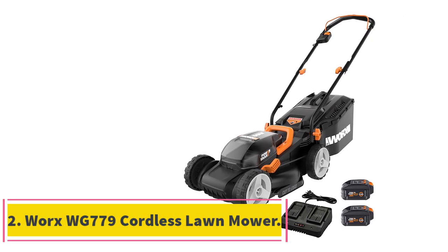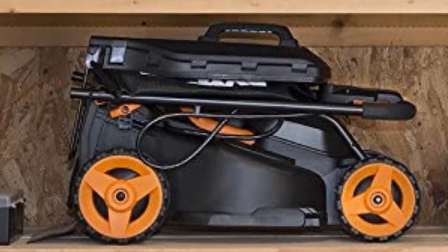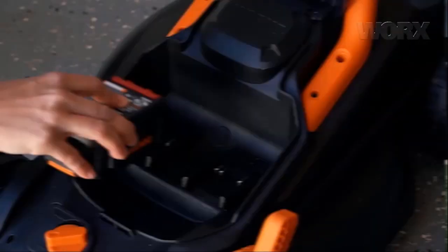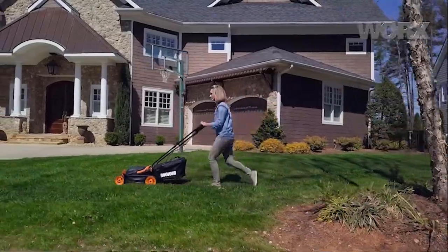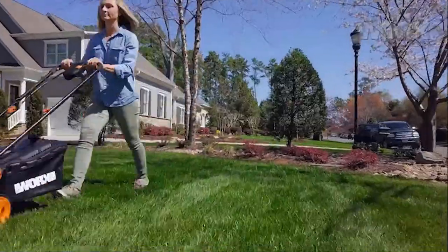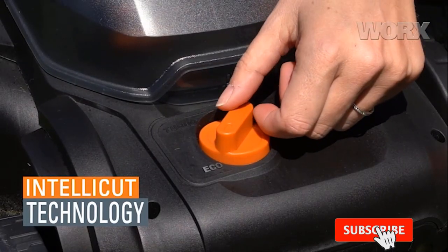Number 2, the Worx WG779 Cordless Lawn Mower. The Worx PowerShare Battery Walk Behind Mower has a 14-inch cutting deck that can cut up to 0.12 acres per charge, making it an ideal choice for smaller yards. At 29 pounds, it's light enough for almost any user to handle. This unit is equipped with two batteries and a dual charging port to maximize the recharging time. For added convenience, there's an on-board battery charge indicator that lets you know when you're running out of juice. These batteries are also compatible with a variety of other Worx tools.